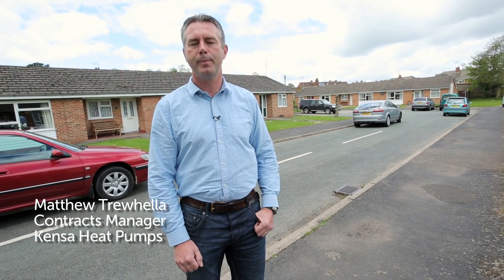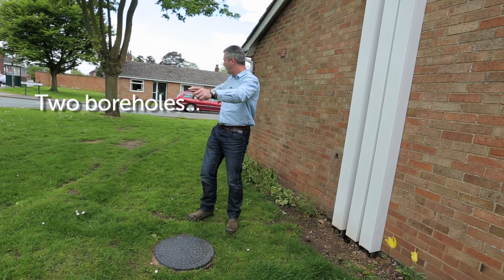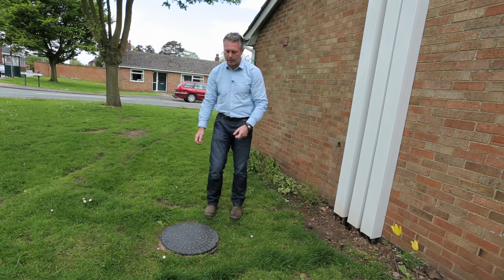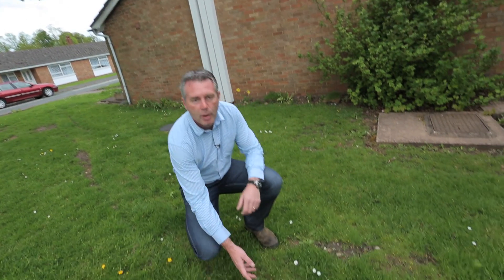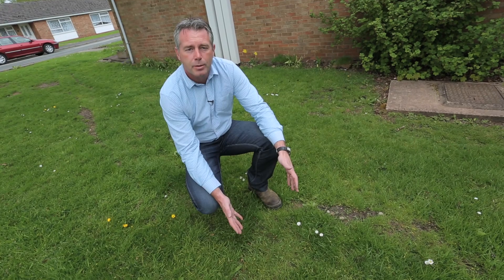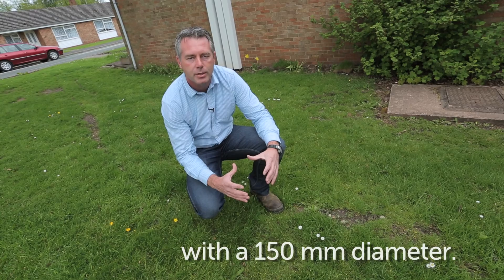My name is Matthew Trewella, I'm the Contracts Manager for Kenza Heat Pumps. There are two boreholes here, over here and here. They're connected into this manifold that we use for filling and flushing. The manifold then connects and splits to feed three properties. Underneath this piece of grass there's a borehole that's 130 metres deep and has a diameter of about 150 millimetres.